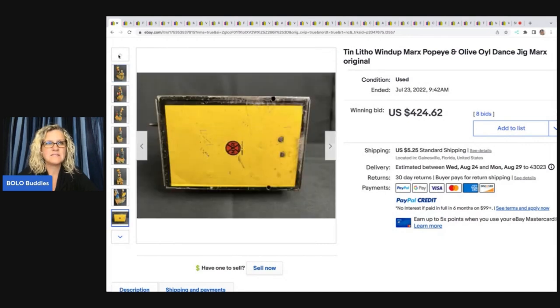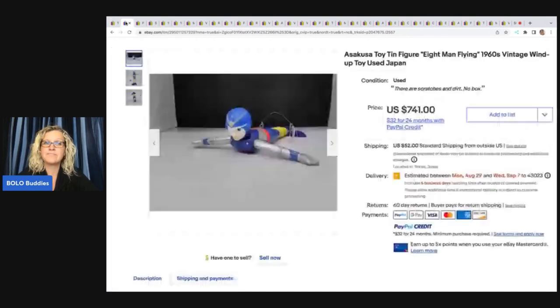So if you see any of these little toys, definitely Google Lens will pick them up. Google Lens will give you a base, and then you can start searching comps on eBay. That's how I do it.